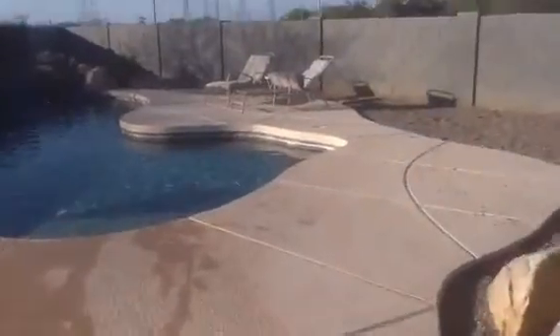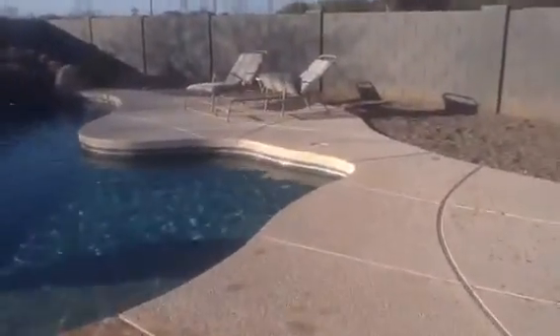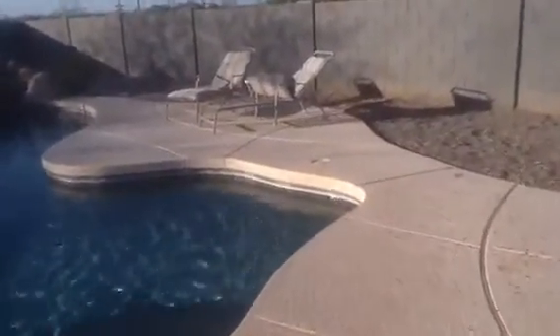Here we are in the backyard of 110th Lane. Very nicely landscaped, as it looked like it was in the MLS pictures. I walked down the deck to the pool. There is a street back there, but it's over a ways.